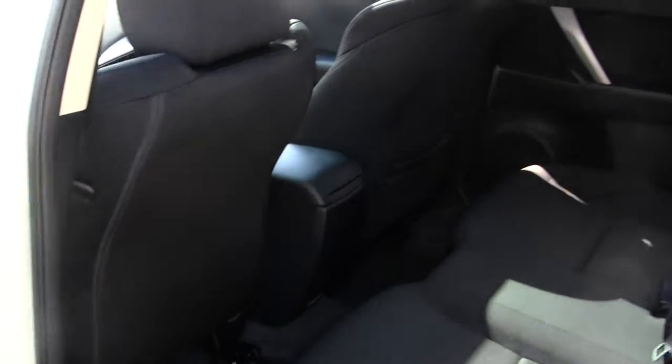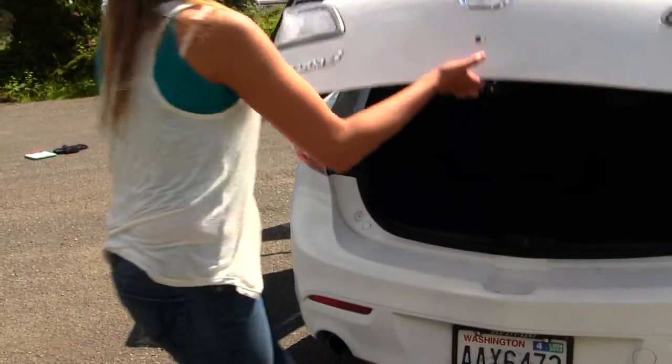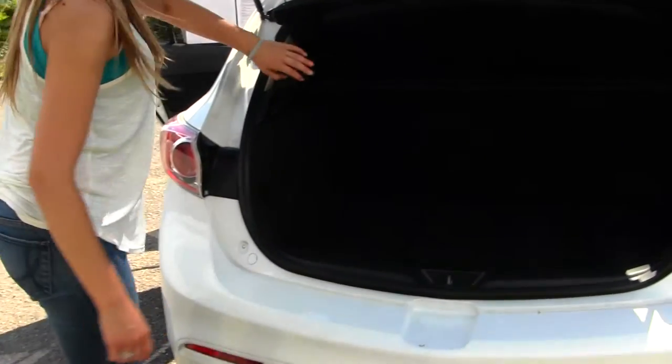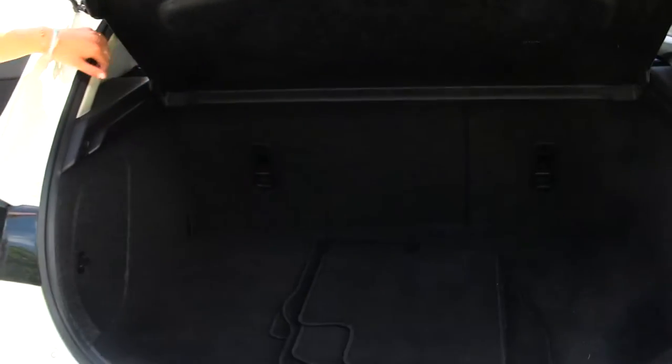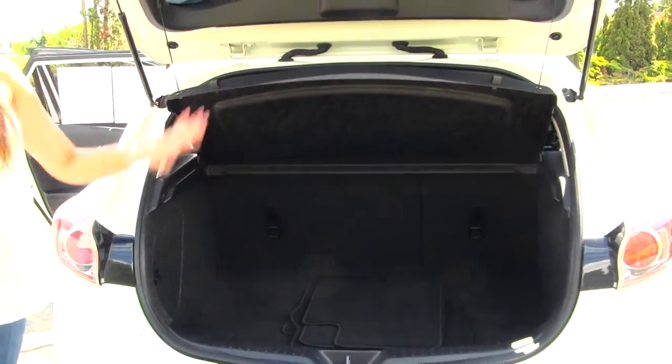The back seat comfortably seats three full-size adults, nice and spacious back there. It's very easy to fold those seats down for any additional cargo space. You also have a privacy cover here to keep your valuables safe, and dual exhaust.